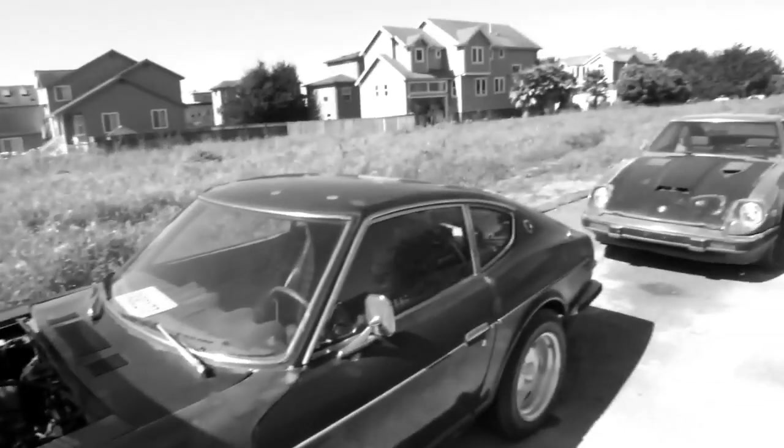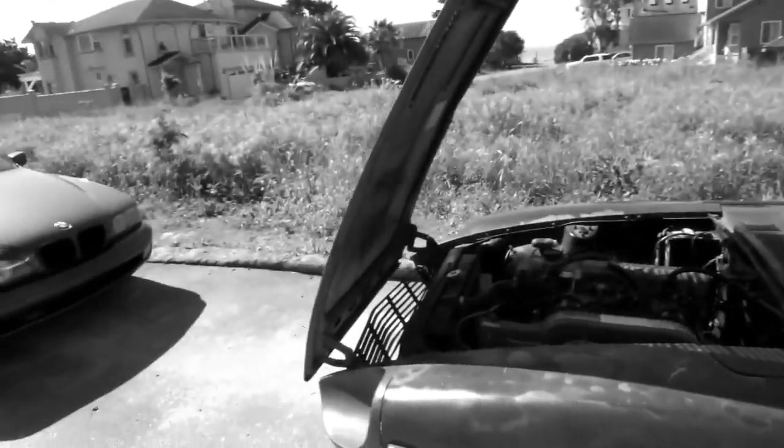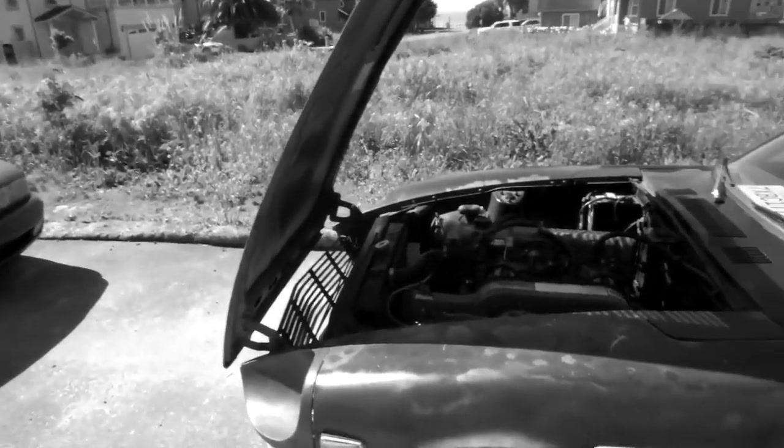It has some running issues, body's rough, but the main thing is that it is a straight, true car.